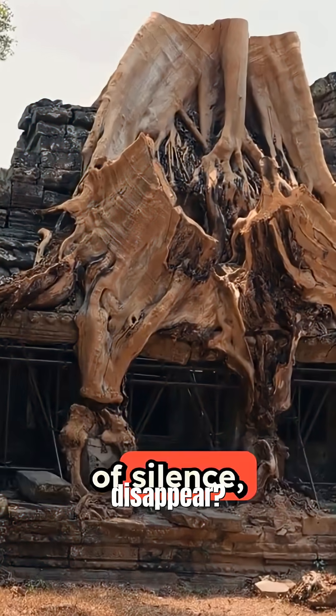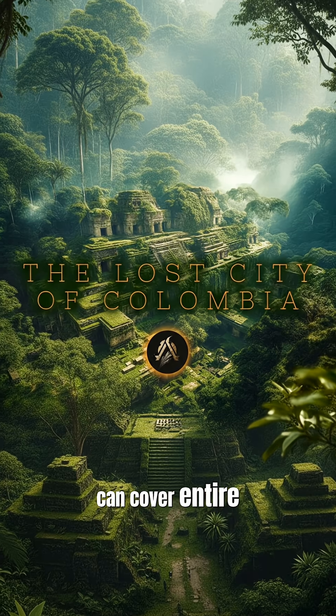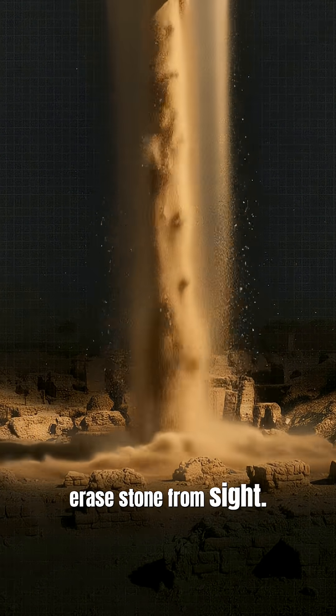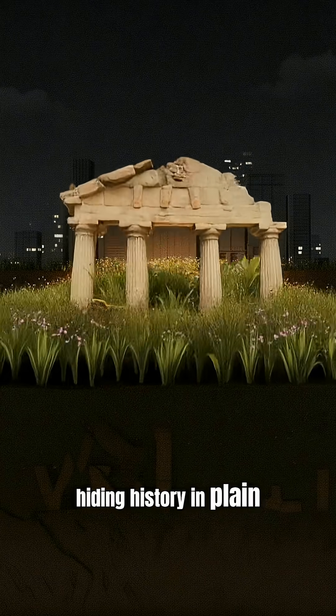Why do these temples disappear? Dense rainforests, like in Central America, can cover entire pyramids. Shifting sands in Egypt erase stone from sight. Even cities grow over sacred ruins, hiding history in plain view.